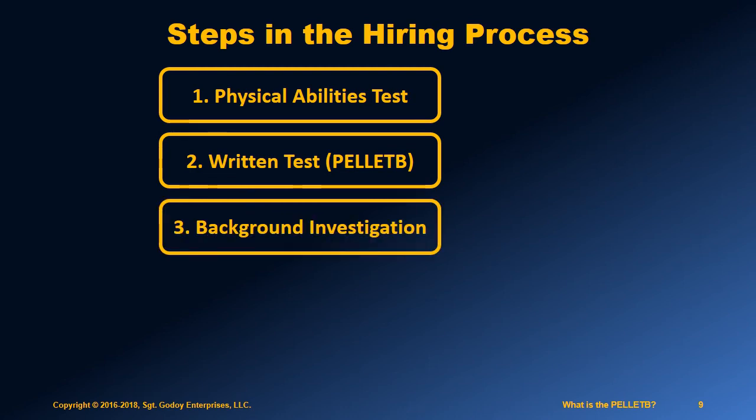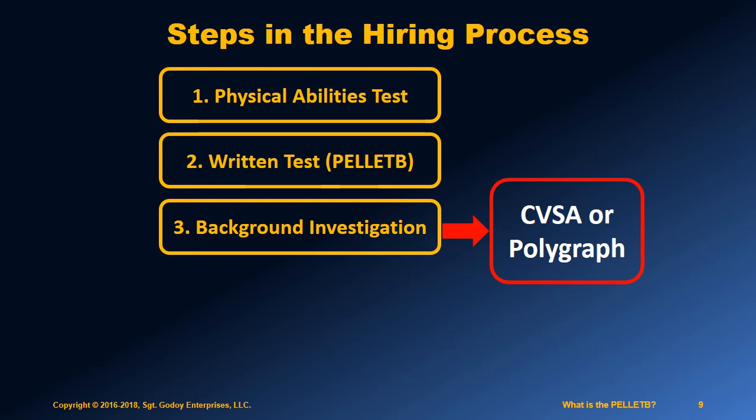Once you pass the written test, a lengthy background investigation begins. Part of this is having you pass the computer voice stress analysis exam, or the polygraph.